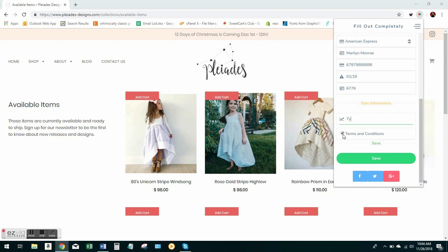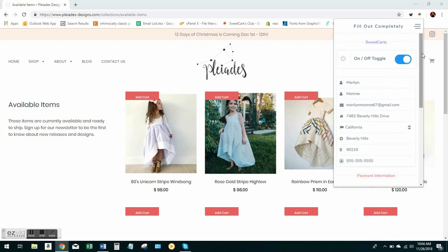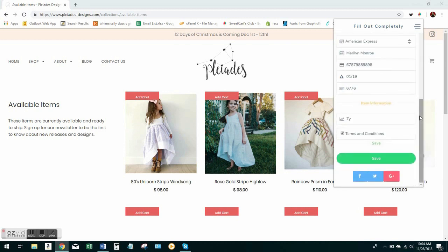The last step is you check terms and conditions and click save. Now if you don't click save, this information is not going to save — it's going to be blank and you're going to have to redo everything. So just make sure before you cart, you click save. And you can see that auto-refreshed the website.